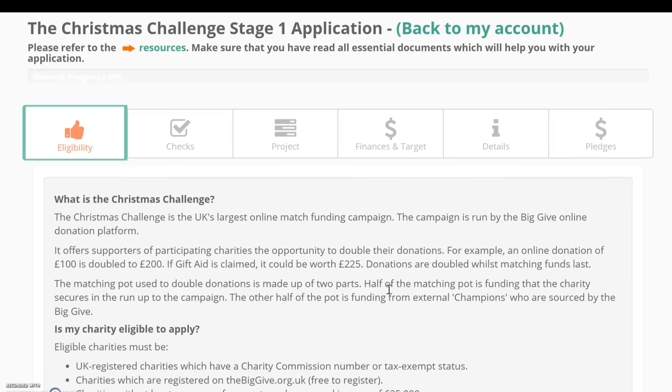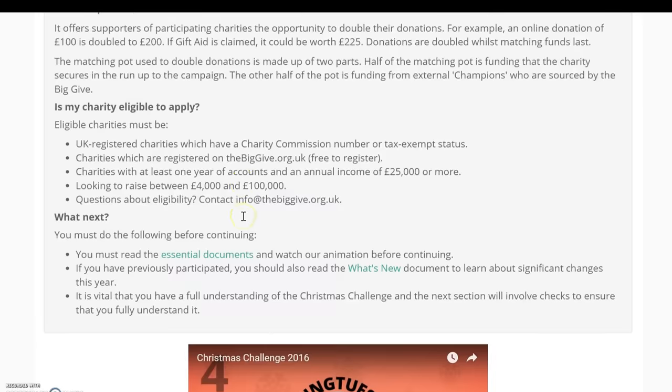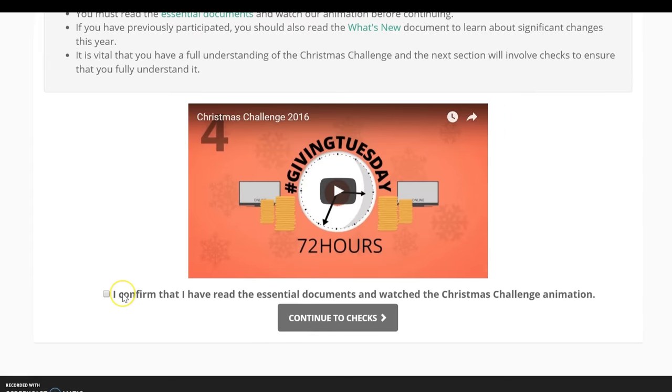Throughout your application you'll be able to access the charity resources on our website, which are labelled as either essential or helpful documents. You can get to these by following the link at the top of the page. To continue, you must tick the box at the bottom of the page to agree that you have read and watched all compulsory Christmas Challenge resources.